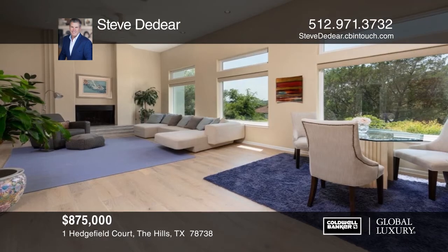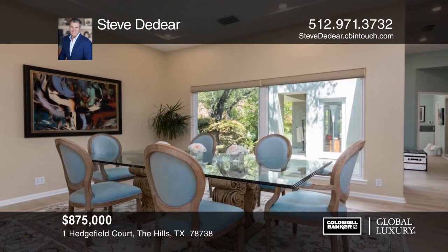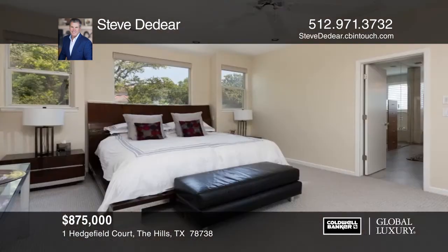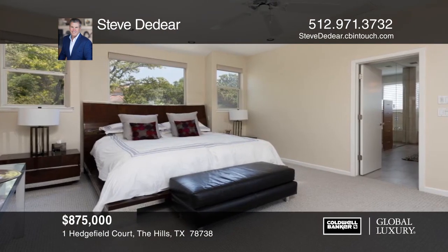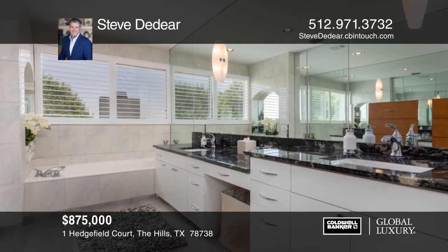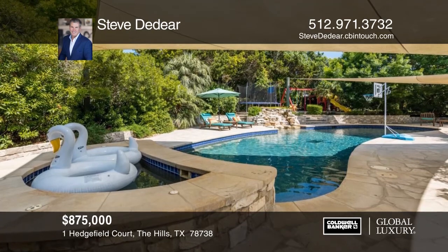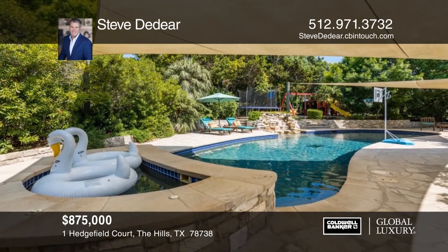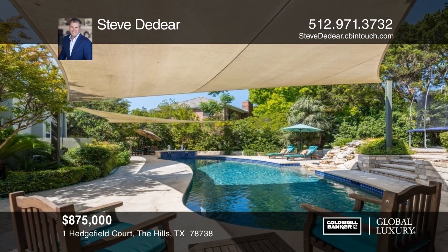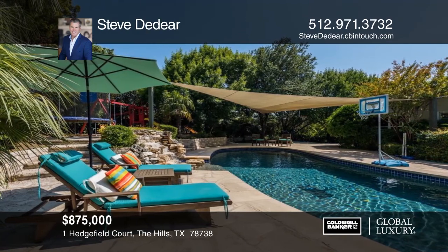This resort-style California contemporary checks all the boxes. Located in the highly acclaimed gated Hills Country Club Golf Course Community, this open, inviting, luxurious, and spacious home is 4,130 square feet. The master retreat features a custom spa-like bathroom with tons of built-ins and closet space. Enjoy the saltwater pool, hot tub, and waterfall in the outdoor oasis, complete with an outdoor shower, external speakers, mood lighting, and playscapes. Steve Deider would love to tell you more about this stunning home.